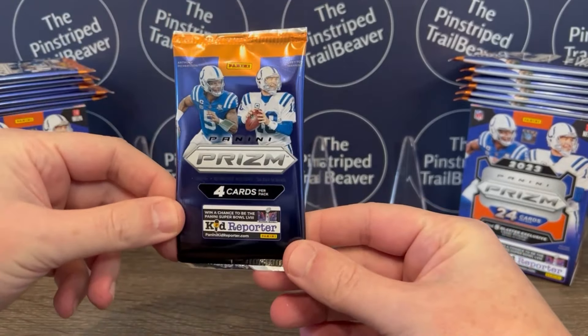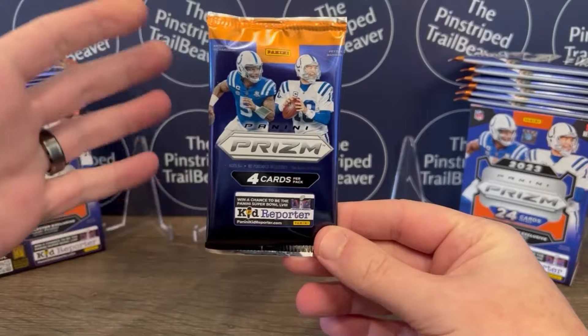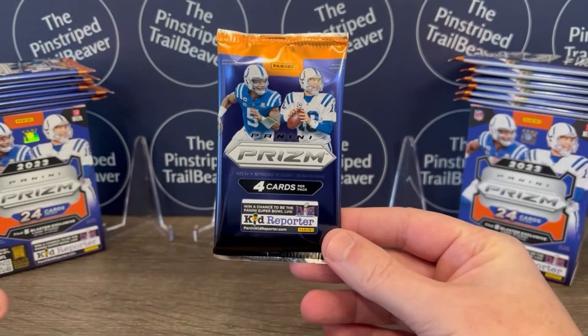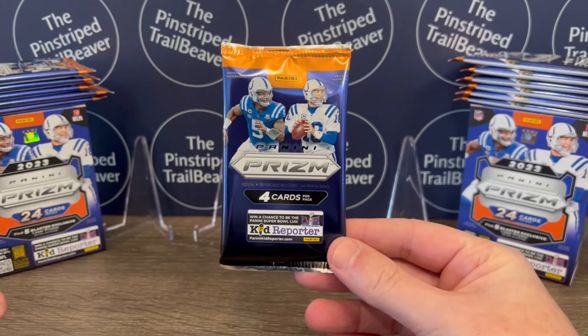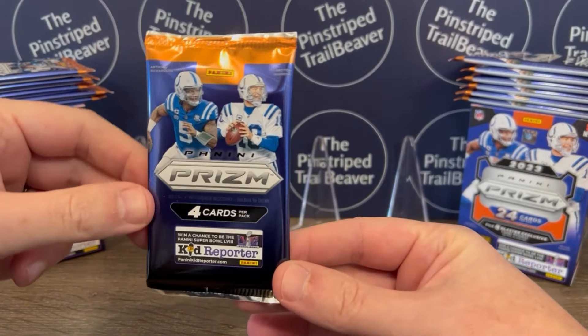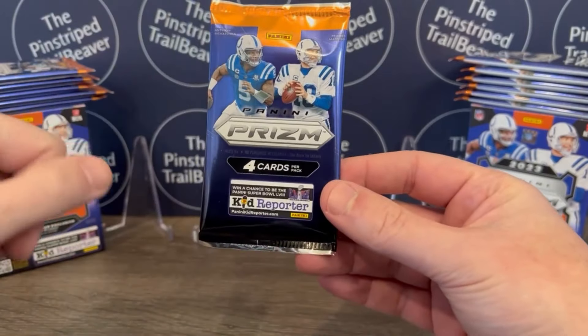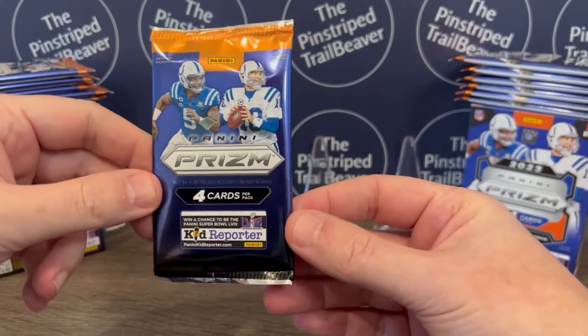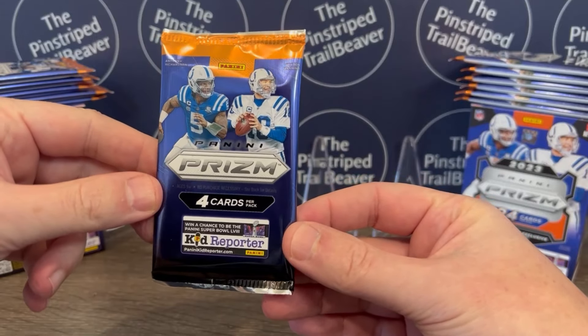For rookies, we're obviously looking for C.J. Stroud, number one. You got Anthony Richardson, Bryce Young. Puka Nakua is in this set, so we'd love to find that. Bijan Robinson, Achane, Jameer Gibbs, Rashi Rice, to name a few. But like we always do about this time, let's rip into some packs and see what we can get.